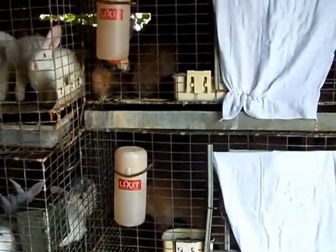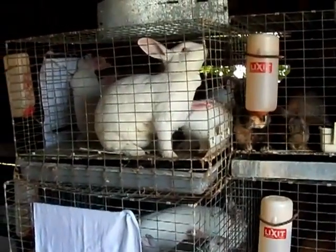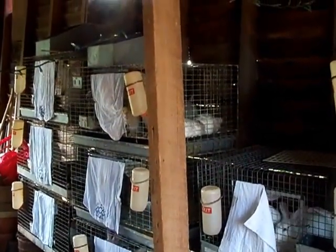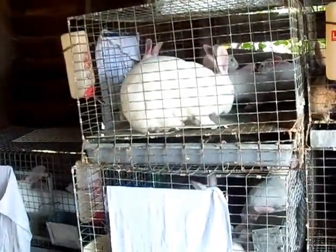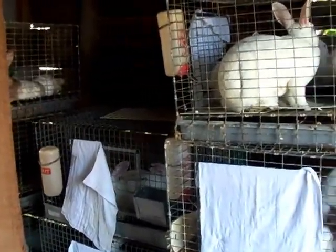We've got soda pop bottles on standby. It's probably about 75 now so it's not terrible, but by noon or 1 o'clock it's going to be well into the 80s. I'm just trying to keep them cool now so they don't become overheated, and then we'll add the frozen water bottles a little bit later this afternoon. Of course we're checking all the water containers to make sure everybody has enough.